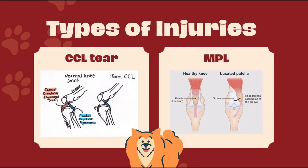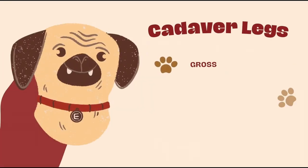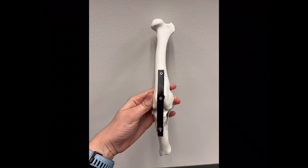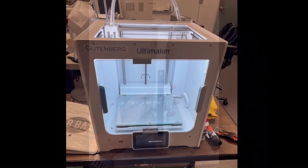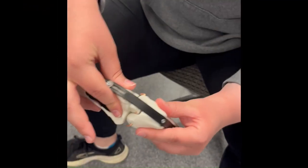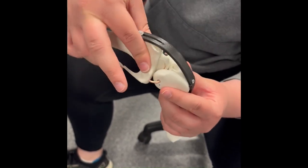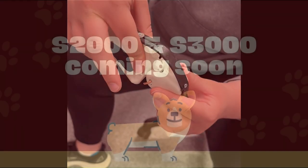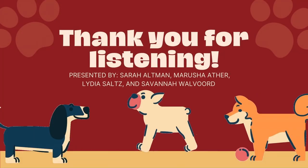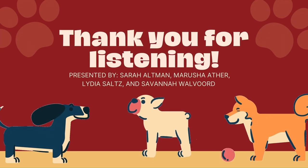Vet students are often trained on cadaver legs — gross, stinky, nasty, hard to source. We have a solution for you: a synthetic hind leg that mimics your dog's injury. Look at dog leg model S1000. This fine specimen can demonstrate the CCL tear injury. The model was created using state-of-the-art 3D scanning and printing technology for the best user performance. Future models will demonstrate healthy knee movements and medial patellar luxation to further instruct vet students. Stay tuned for our presentation next week.